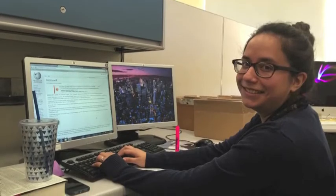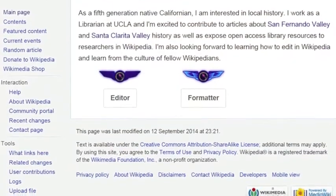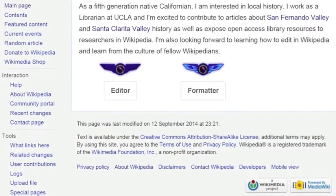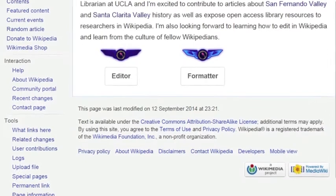Come join us, register for a Wikipedia account, learn how to edit, and help make the digital library resources available to researchers. Learn how to leave a footprint with open access and the best ways to make your footprint last in the culture of Wikipedia.